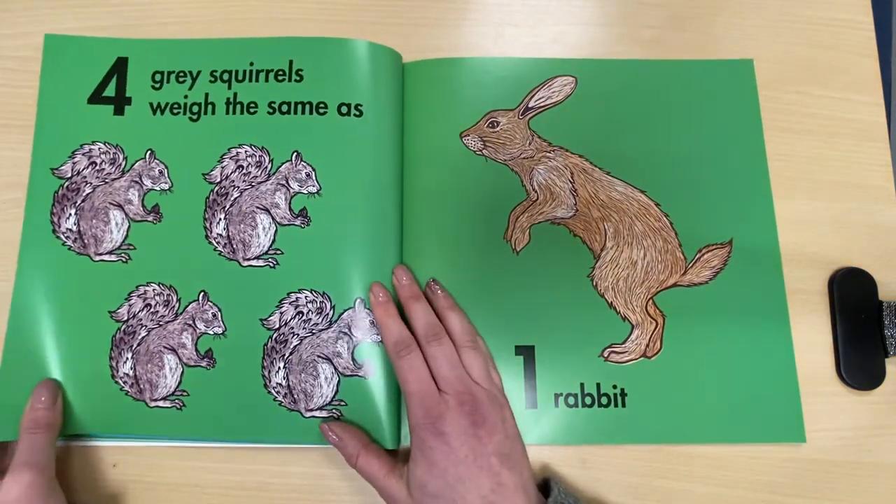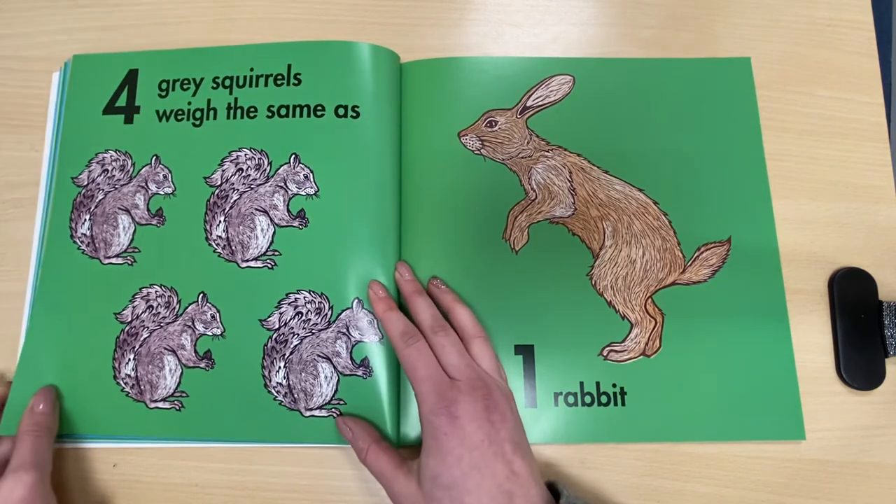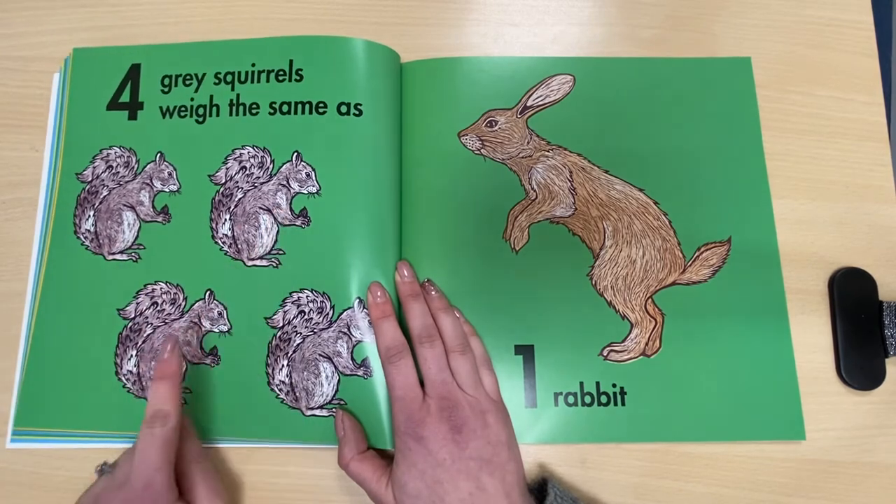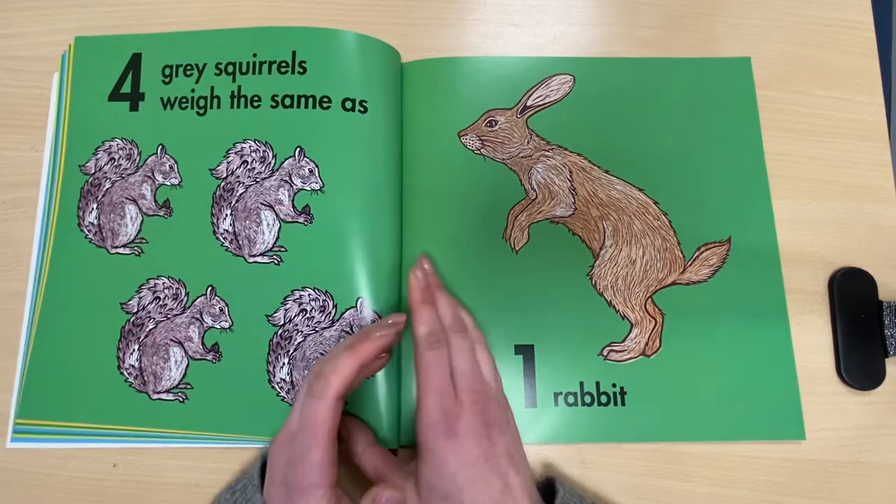Four grey squirrels weigh the same as one rabbit. One, two, three, four grey squirrels.